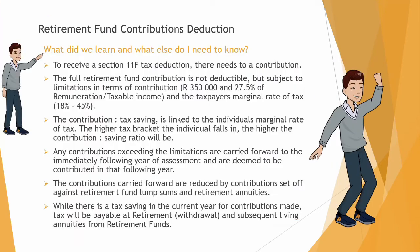So what did we learn and what else do you need to know? To receive a Section 11f retirement fund deduction there needs to be a contribution to a retirement fund. The full retirement fund contribution is however not fully deductible — it is subject to limitations.